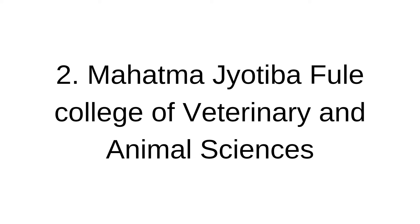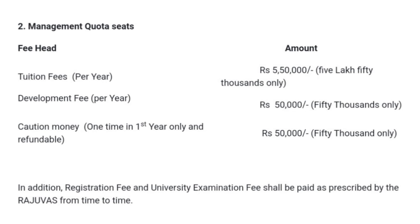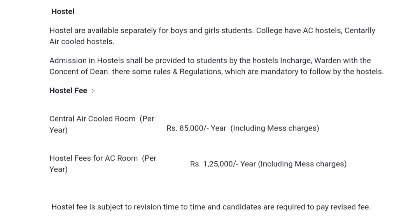Coming to the next private veterinary college — Mahatma Jyotiba Phule College of Veterinary and Animal Sciences. This is the fee structure mentioned on their official website. For regular seats, the tuition fees is rupees 5,50,000 per year; the duration of the course is five and a half years, so you can calculate accordingly. Management quota seat fees is also mentioned on the screen. For more details, you can visit their official website link mentioned in the description box.